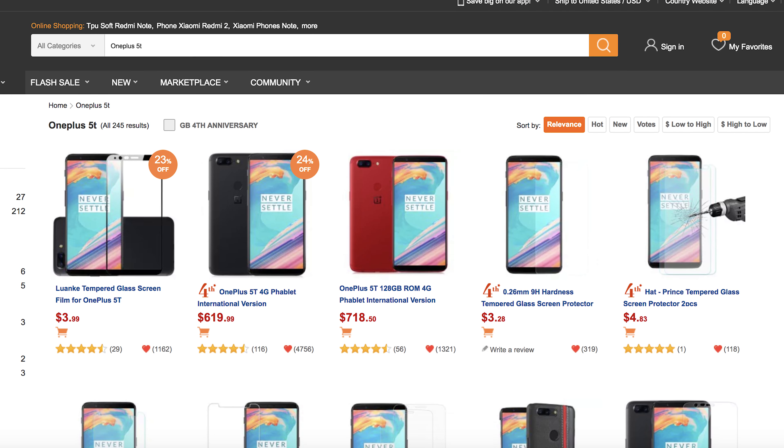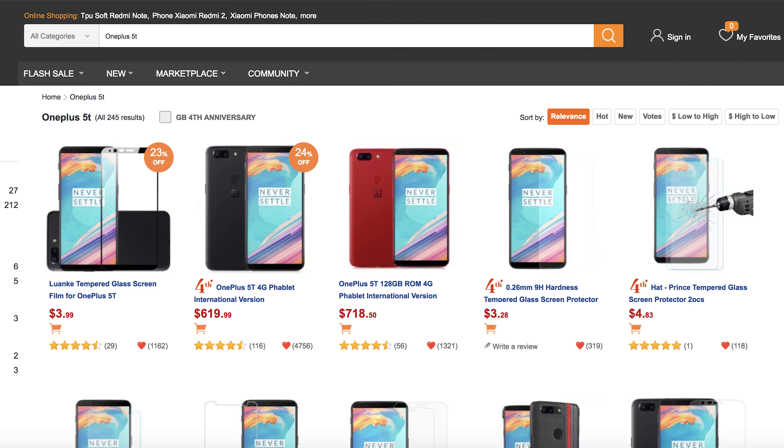I do want to give a plug to Gearbest.com because as of making this video they are still selling the OnePlus 5T, and depending on when you view their listings the phones might actually be a little bit cheaper than what they normally are priced at here in the US, so I'll place a link in the description if you are interested.